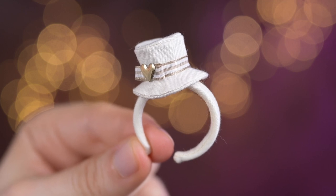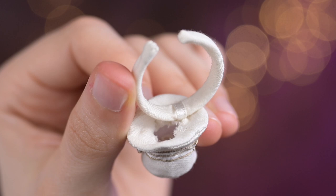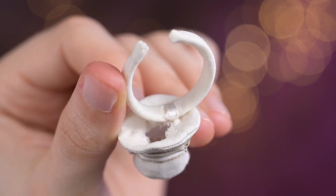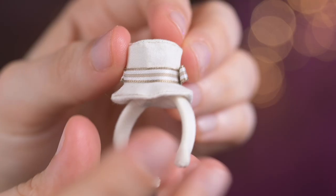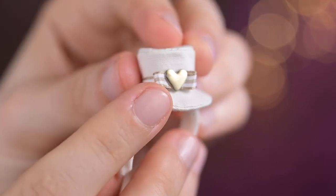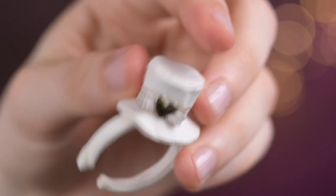I like this headband — not a ribbon for a change! The base is covered in white cotton fabric, and attached to the side is a white topknot with a white ribbon. The topknot is decorated with a brown and white striped bow and a big golden metallic heart. The headband holds its form very well.